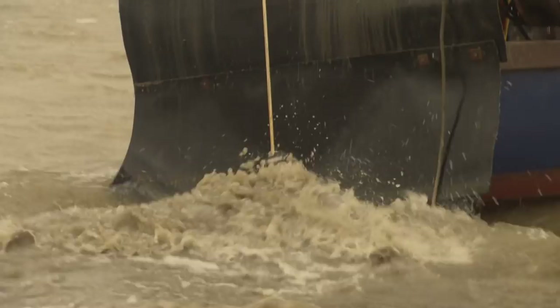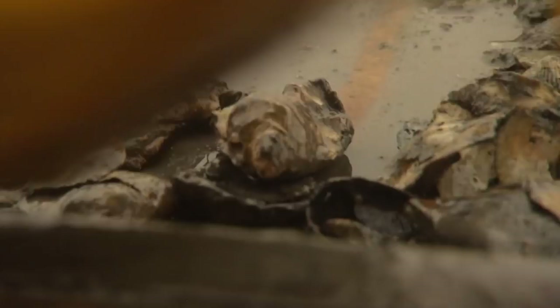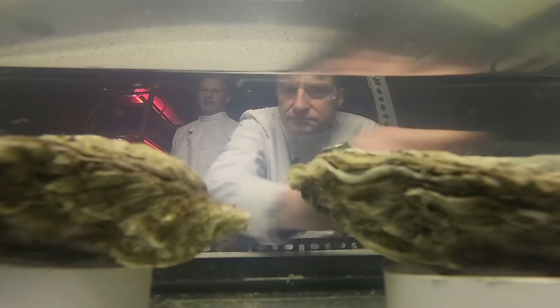Off the windswept Essex coast, a thousand-year-old industry is still grappling with an age-old problem. To boost oyster stocks, fishermen need to know exactly when the animals are reproducing.